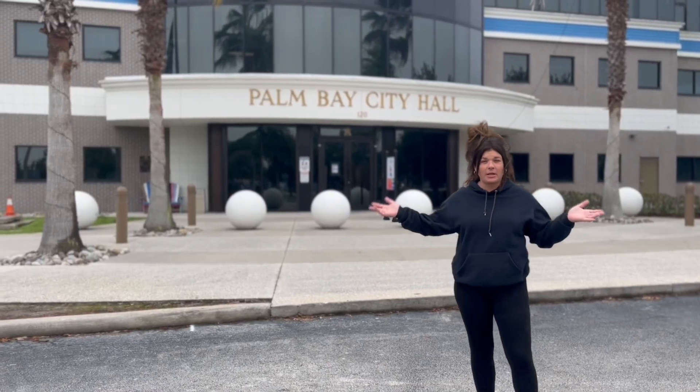It's pretty cool, guys. This is the center of Palm Bay. This is the front of City Hall.